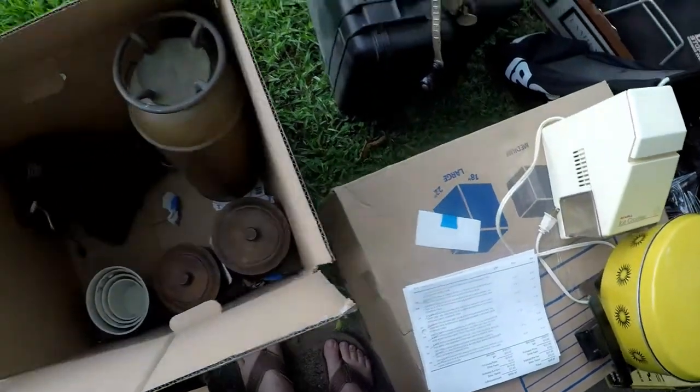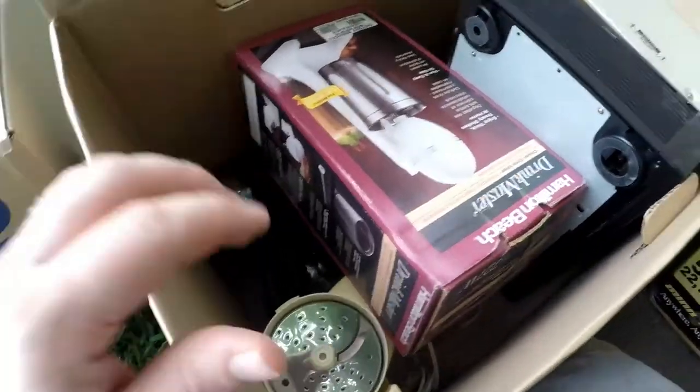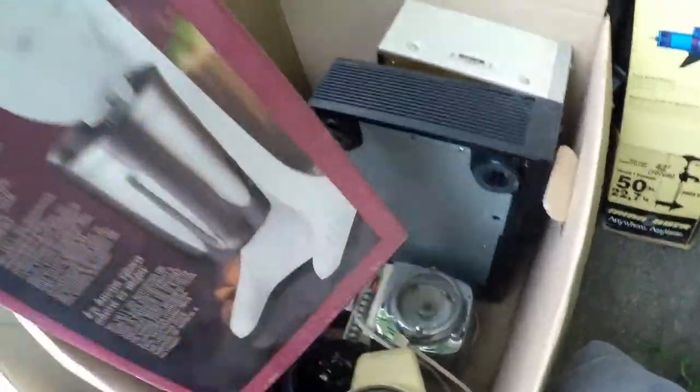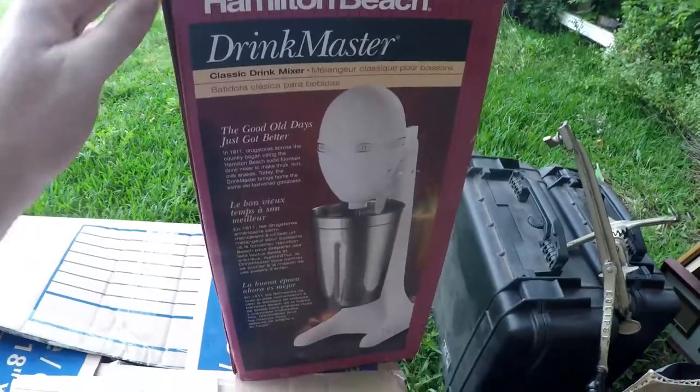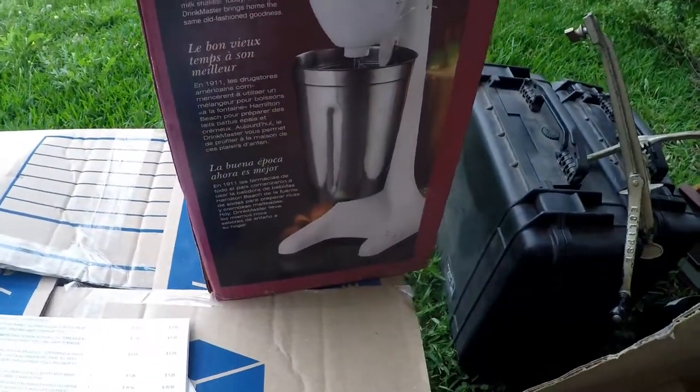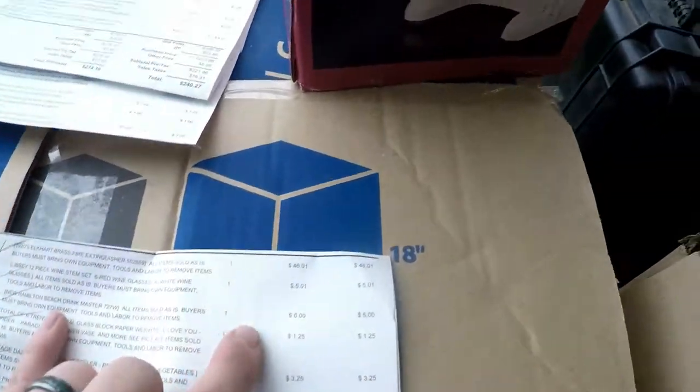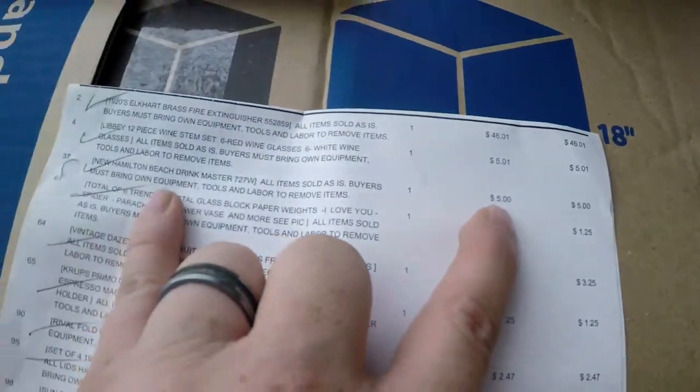I'm going to open this next box and that'll be all of it. So this is the last box. First, we got this Hamilton Drinkmaster — my wife actually wanted this, so she bought it. I think we paid a little bit for it but not too much. Hamilton Drinkmaster — I paid $5 for it. Not too bad.